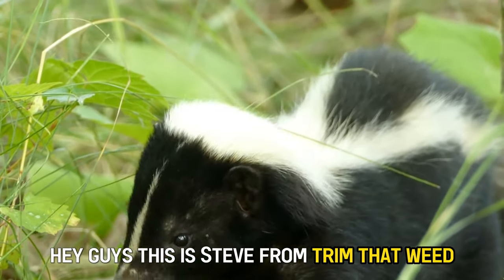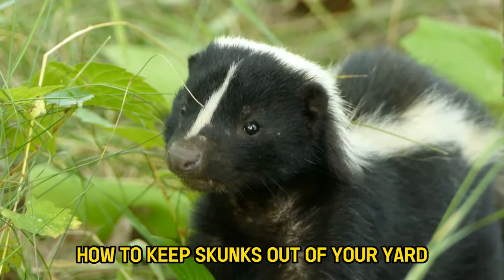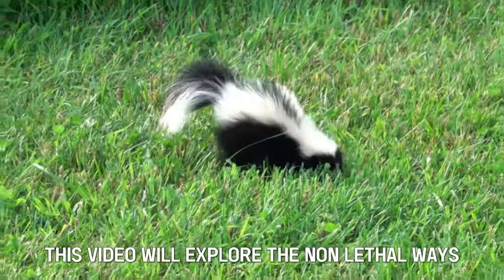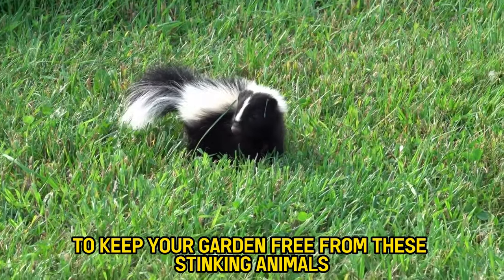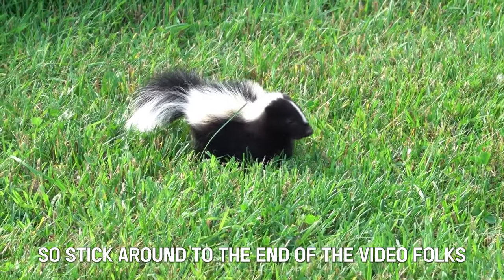Hey guys, this is Steve from Trim That Weed, and today we're going to talk about how to keep skunks out of your yard. This video will explore the non-lethal ways to keep your garden free from these stinking animals. So stick around to the end of the video, folks.